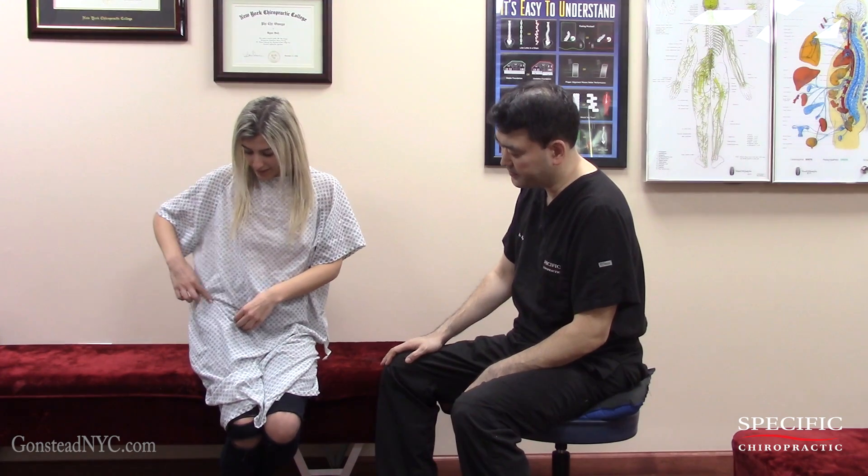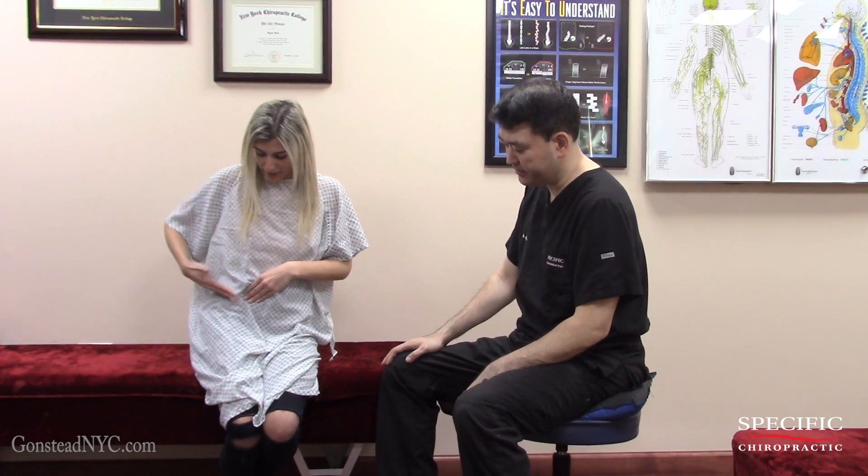My hip locks whenever I get up after sitting down for a long time — the right hip. And when you do get up, when it locks up and you try to unlock it, where does the pain come from? Right here, like right where my hip meets my thigh.